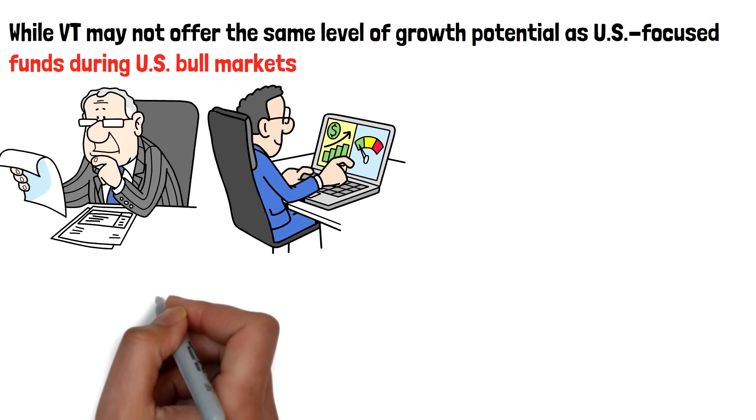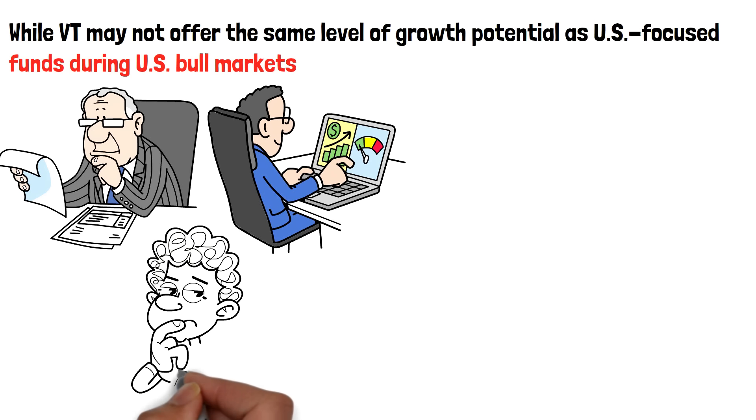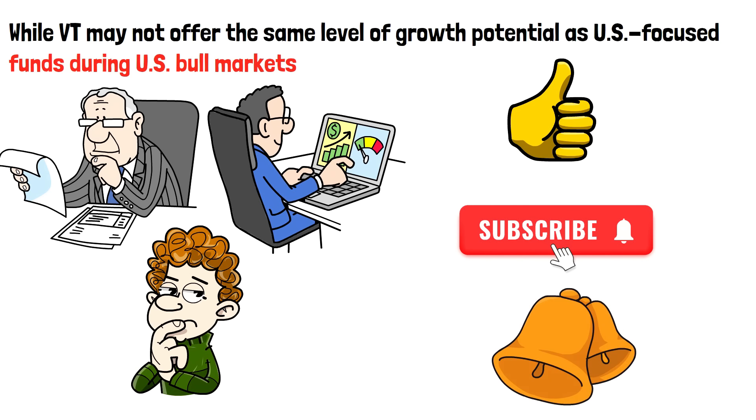Anyway, what do you think? Which of these ETFs do you think will work for you? Let us know in the comments section below. Also, please leave a like, subscribe, and don't forget to turn on the notification bell for more amazing videos like this one.